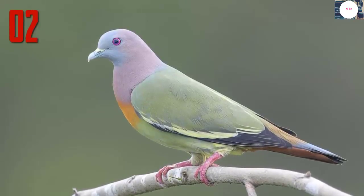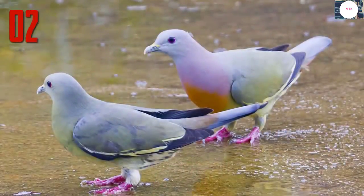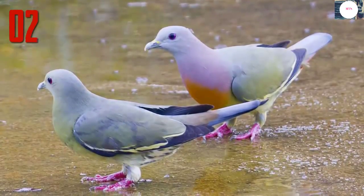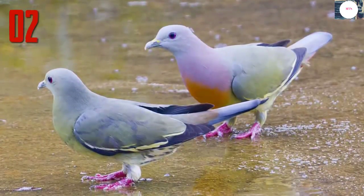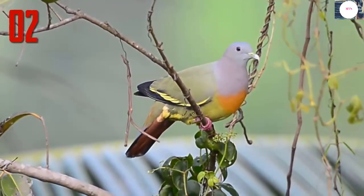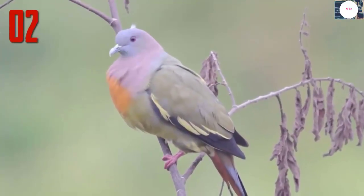Number 2: Pink-Necked Green pigeon. Believe it or not, Pink-Necked Green pigeons are really this color, and they really are pigeons. Like many other animal species, the males are the only ones that have the bright coloring, while the females are a more drab green. This bright wardrobe helps the male attract females — the brighter you are, the better your chances of finding the perfect mate.